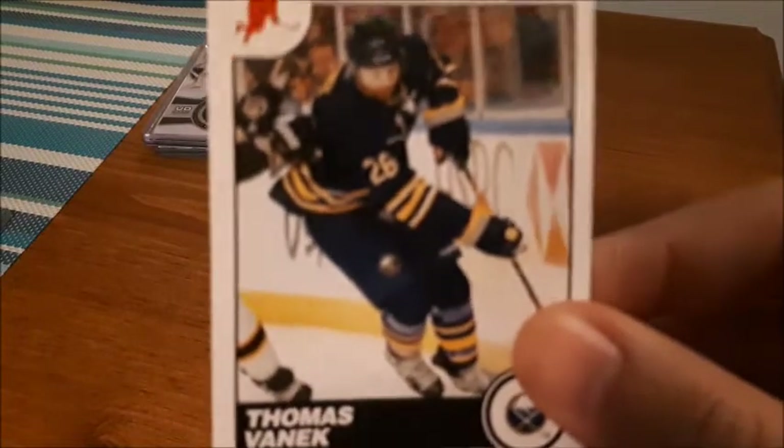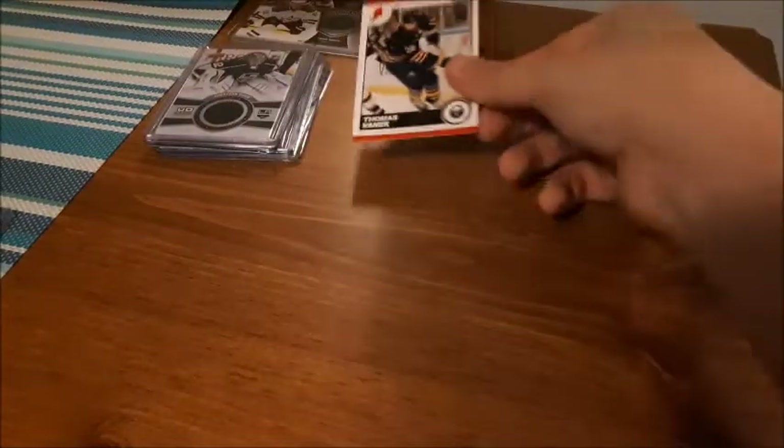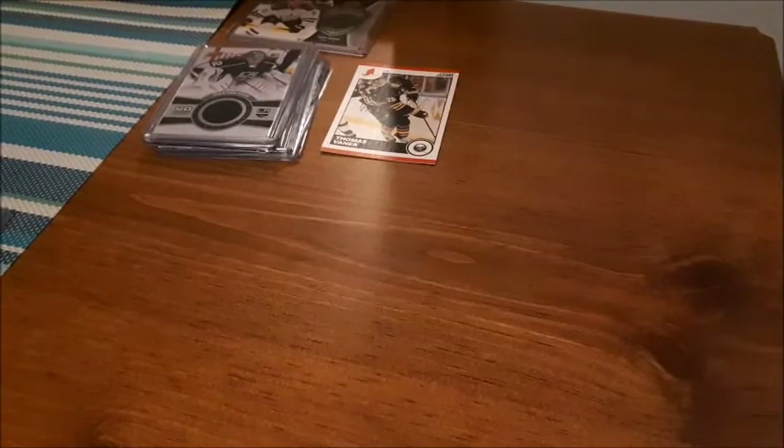The seller actually included five bonus cards with the Quick lot, so I'm going to share those. The first bonus card is a Thomas Vinek Score card from 2010. It's not too bad — it is a base card but I will take any bonus card.